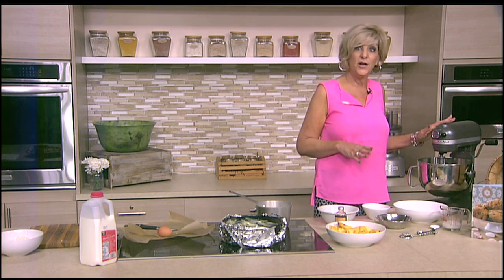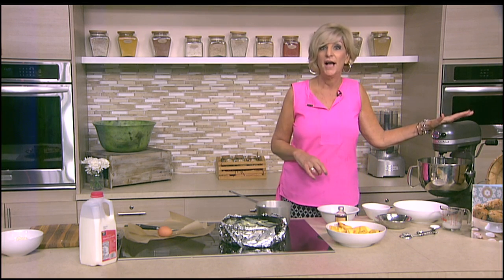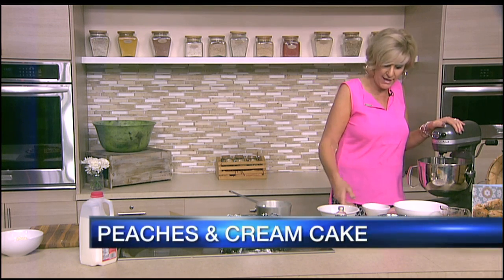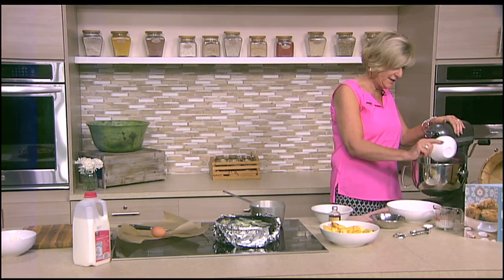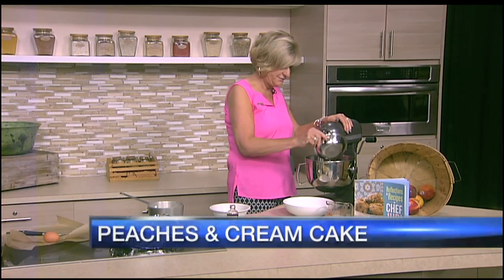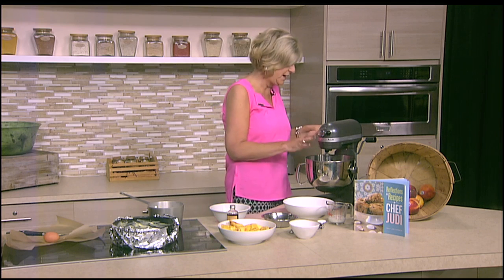We're ready to get going. So in the mixer, I have a third of a cup of sugar. And to that, I'm going to add a whole egg and one egg yolk. I always label those leftover egg whites and put them in the refrigerator, because just whipping up that extra egg white in certain recipes is going to give you more fluff. Just label it — you've got three days to use it up.